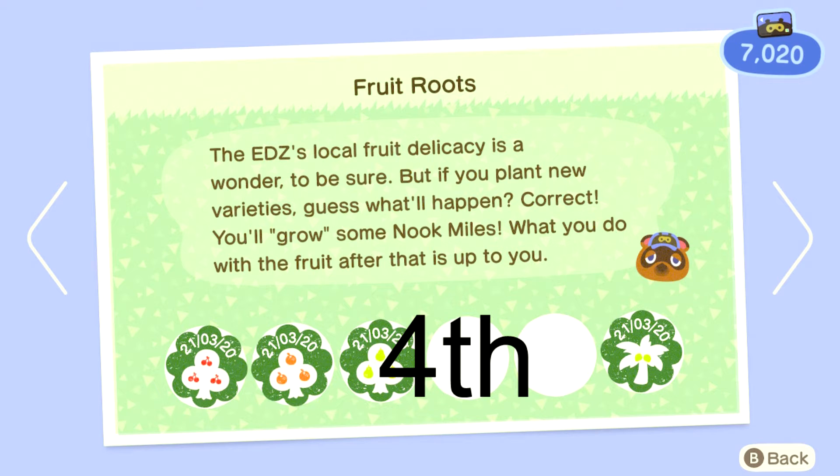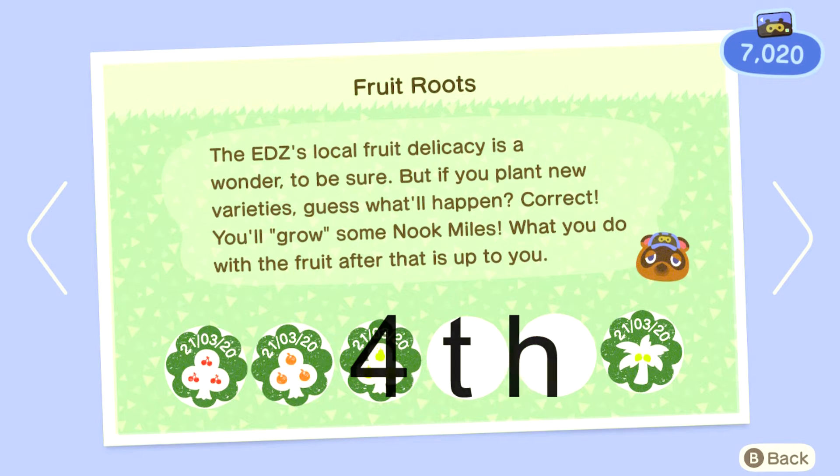In joint 4th we have apples and peaches, only here because I never obtained them, but they would be worth 500 apiece if I had.